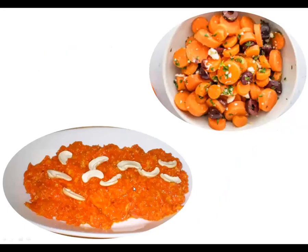Carrot salad. Carrot halwa. Do you eat carrot halwa in winter season? Do you love it? I love it very much.